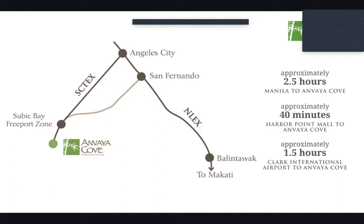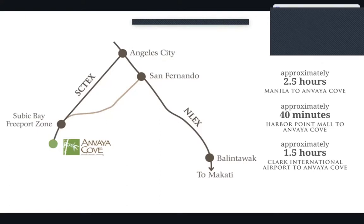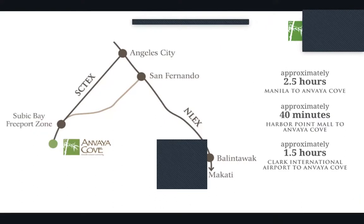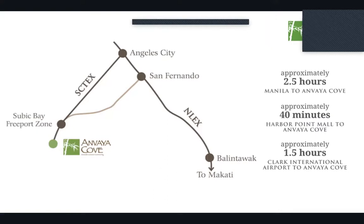San Fernando to Angeles is about 30 minutes. From Manila it would take approximately two and a half hours, but I was able to do it in one hour and 45 minutes — the fastest time I've ever reached there, though that was during the lockdown when there were very few cars on the road.